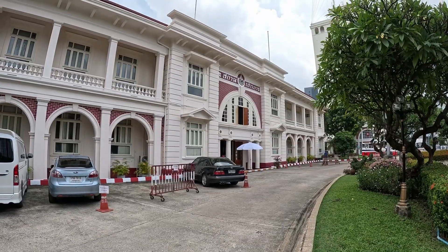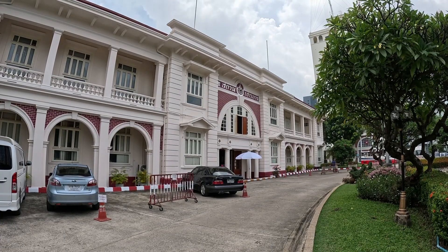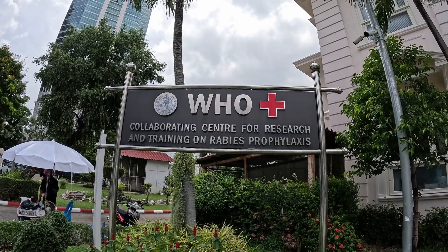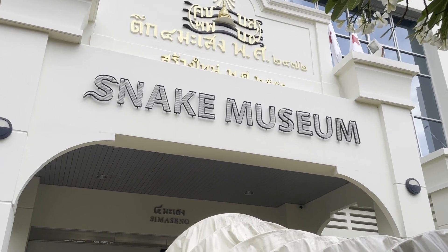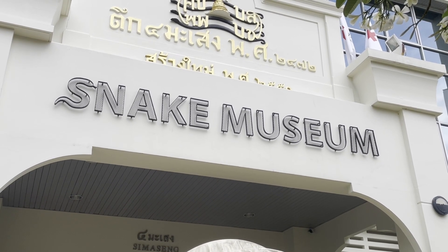Today we're at the snake farm here in Bangkok. At the snake farm they do a lot of research producing anti-venoms, which means they do a lot of snake extractions, which we're about to see as we go in. There's king cobras, reticulated pythons, all sorts of pythons from around Thailand and around the world. Let's get in and check it out.